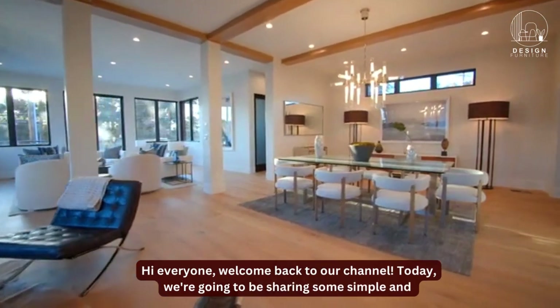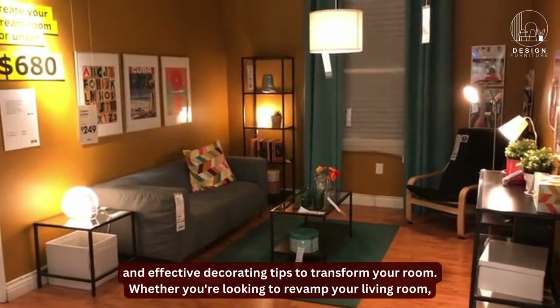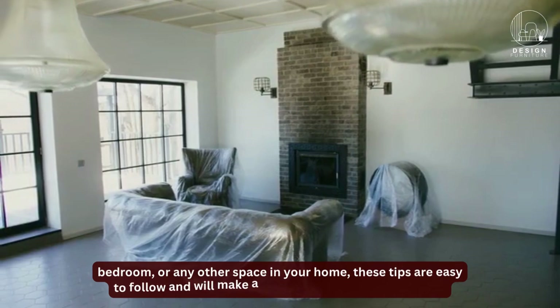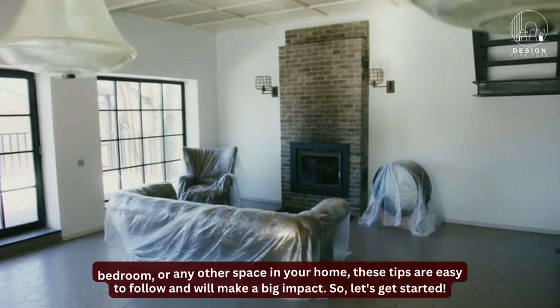Hi everyone, welcome back to our channel. Today, we're going to be sharing some simple and effective decorating tips to transform your room. Whether you're looking to revamp your living room, bedroom, or any other space in your home, these tips are easy to follow and will make a big impact. So, let's get started.